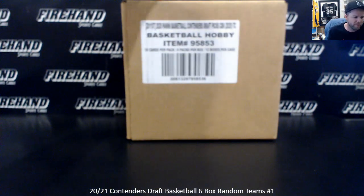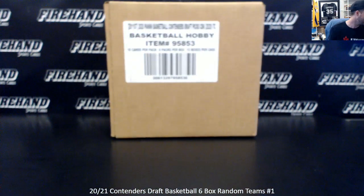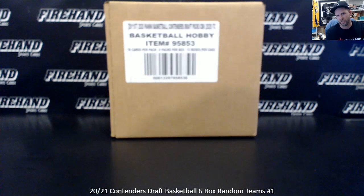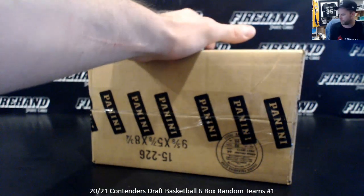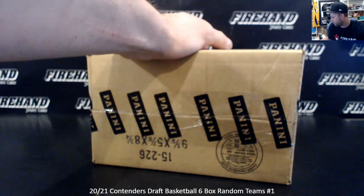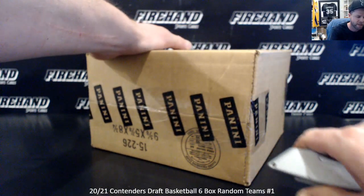We're doing the brand new 2020-21 Contenders Draft Basketball. Six box, half case. First time doing it as random teams. The NBA draft is just one day old. I've done my best to compile a 26-spot break. We have one team that does not have an autograph so far based on the checklist, and that is the Lakers.